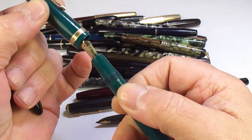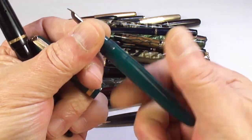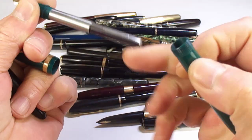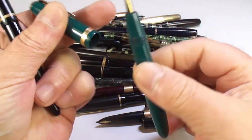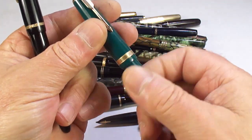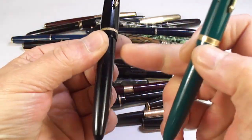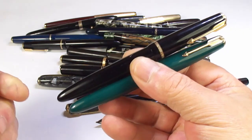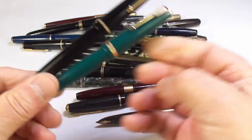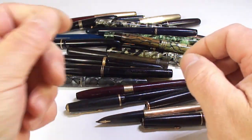It's got a lovely nib. Both of these pens are what we term as Aerometric. The lovely thing about the Duofold — the juniors, the senior — they are bulletproof pens and make great everyday user pens.